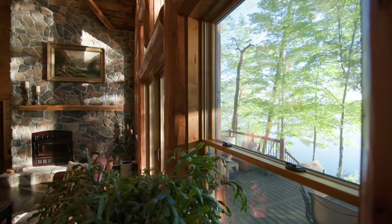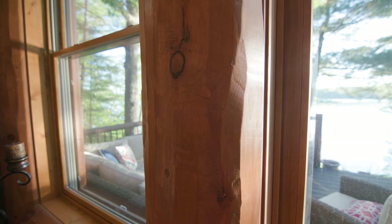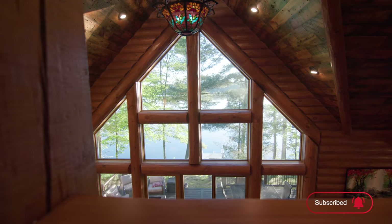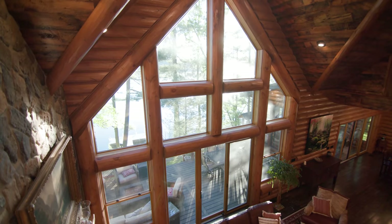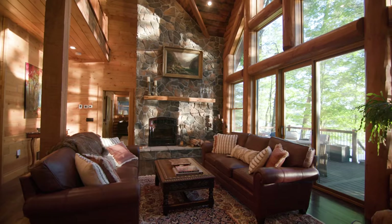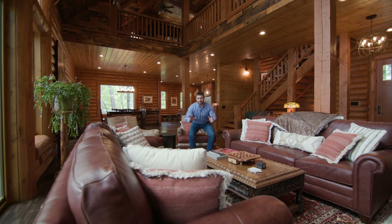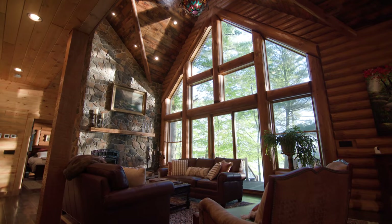The feature wall is trimmed out with our extra large 12-inch wide hand peeled logs, which really makes a statement. Combining that with the direct-set windows, we see mostly a mixture of glass and logs — it's perfect for this aesthetic. Something neat about this space is you could just sit down and, with these high windows, you can see the sky.